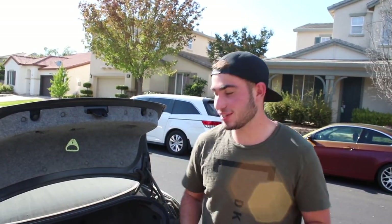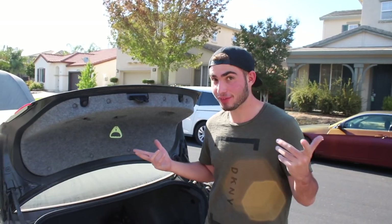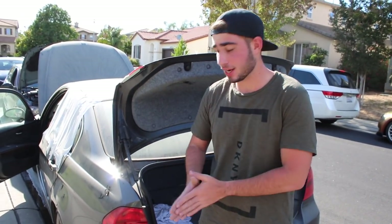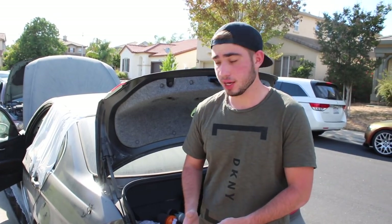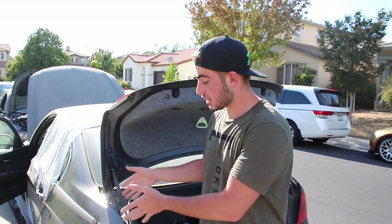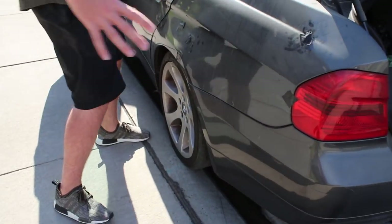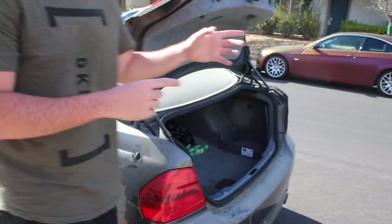Hey guys, welcome back to the channel. Welcome back to another crazy video. So, I ended up buying myself something I didn't expect. I bought a vandalized car. Usually, as you guys know from the last video — which if you haven't seen it, you guys should check that out — this car was shot up. You got shots going through here, here, here, going inside the dash. Let me show you guys the other side.